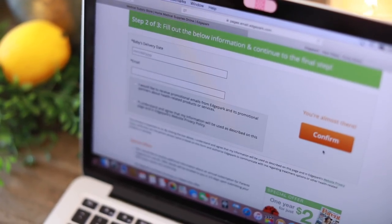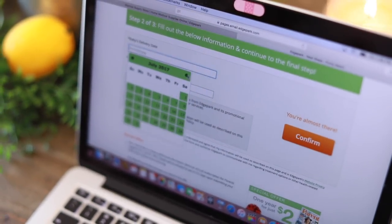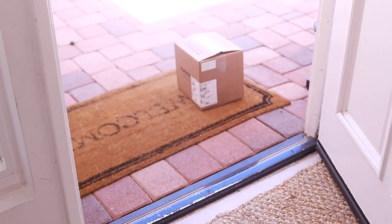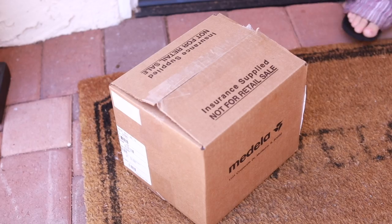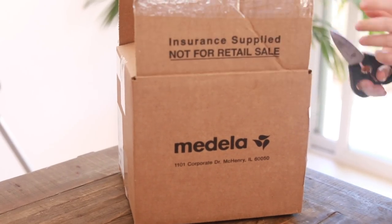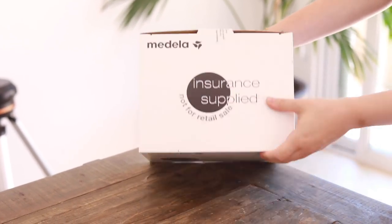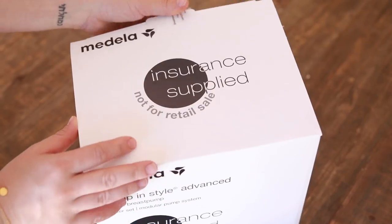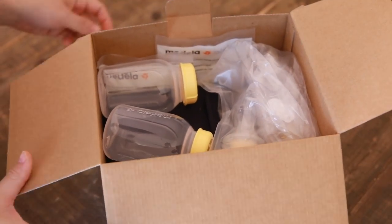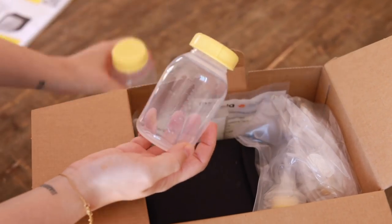They'll get a prescription for a breast pump and you can choose from a variety of different breast pumps. I went ahead and got the Medela breast pump, which are really pricey, and they just shipped it right to my door. I didn't have to pay anything — no copay or anything. So look into that website; your insurance often will supply it. When you get it, just make sure you take all the parts out and familiarize yourself with it before it's time to use it.